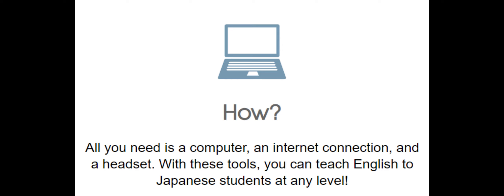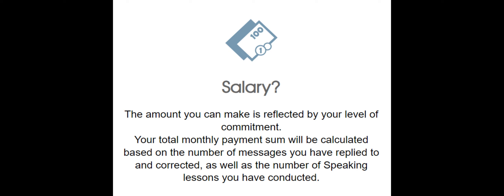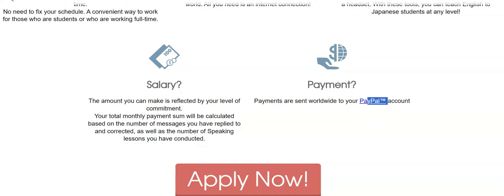With these tools, you can teach English to Japanese students at any level. For your salary, the amount you can make is reflected by your level of commitment. Your total monthly payment will be calculated based on the number of messages you have replied to and corrected, as well as the number of speaking lessons you have conducted. For payment, you need to have a PayPal account, and they will be sending your salary there.